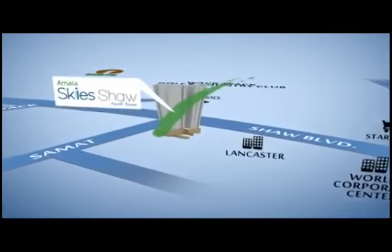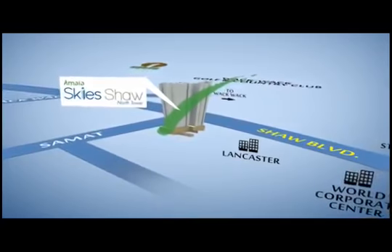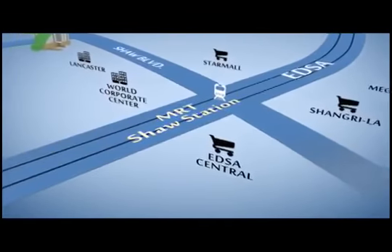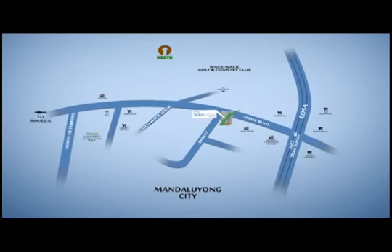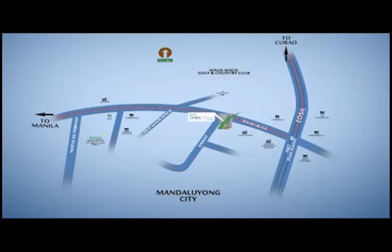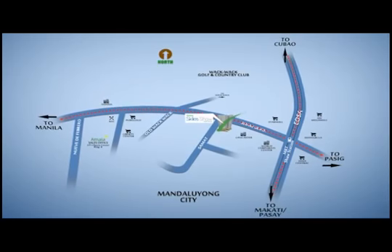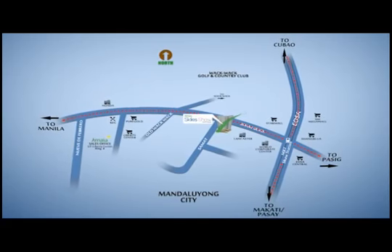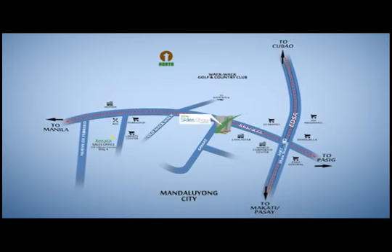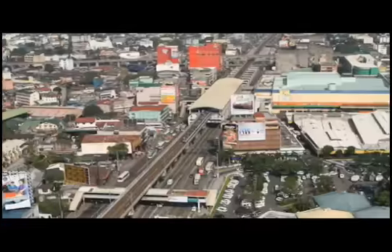Be in the heart of Metro Manila as Amaya Sky's Shaw North Tower rises along Shaw Boulevard, corner Samat Street. Just hop on the MRT or a bus and you can find yourself in Manila, Quezon City, Pasig, Makati or Pasay. Because it is in the core of the metropolis, everything you're looking for is already around you. Now, nothing is ever too far away.